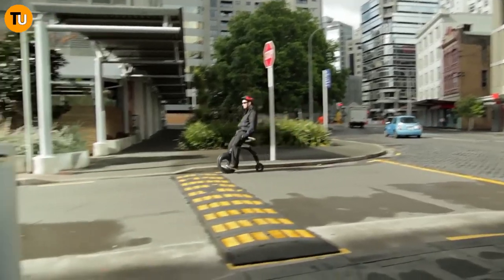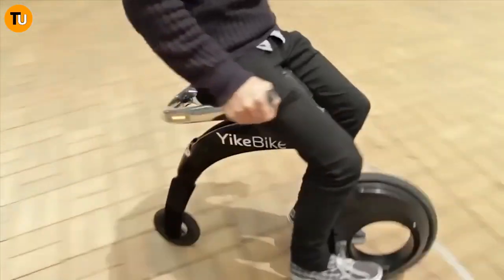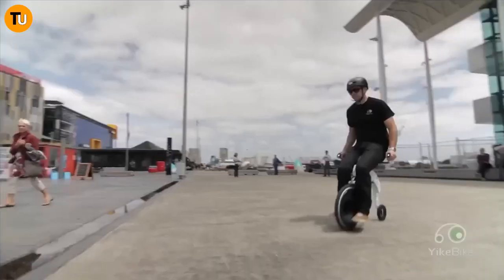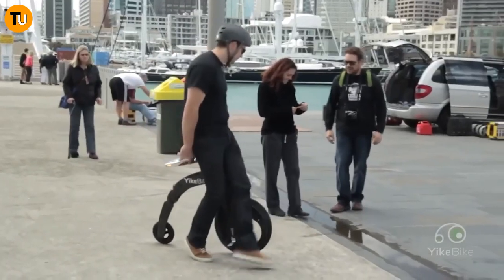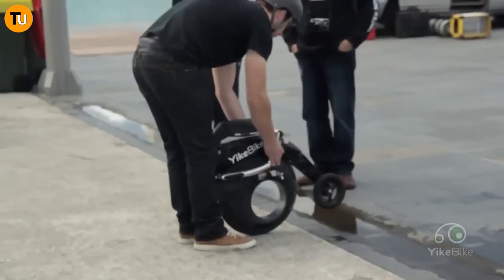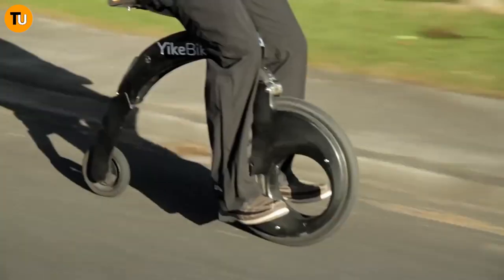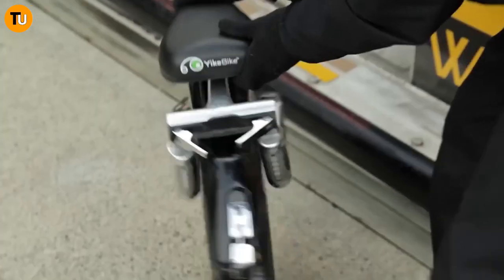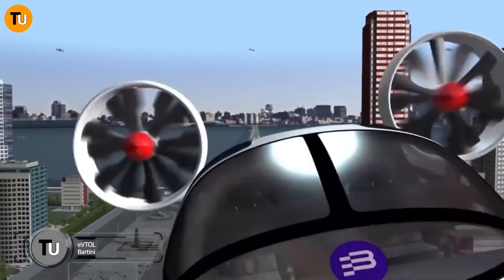The YikeBike's unique design — with a small wheel at the back and a larger one up front, along with its sleek carbon fiber frame — gives it a seriously modern vibe. Powered by an electric motor, it'll have you cruising around town at a comfortable pace without breaking a sweat. While it might not be built for long hauls or super fast speeds, the YikeBike is perfect for zipping through urban environments in style.